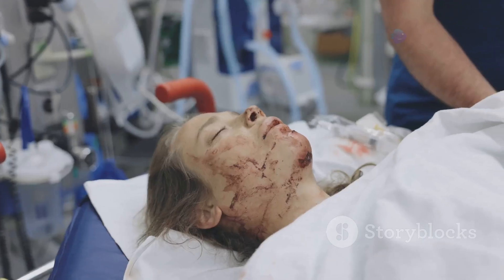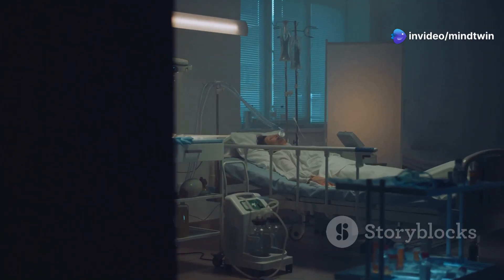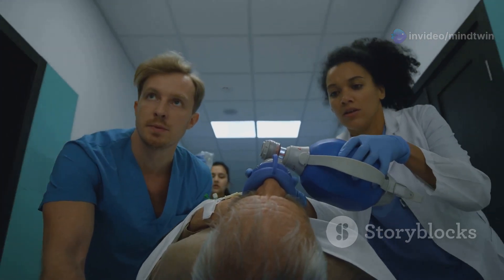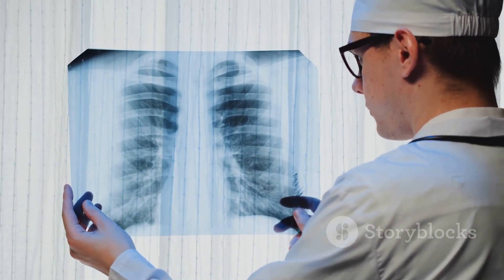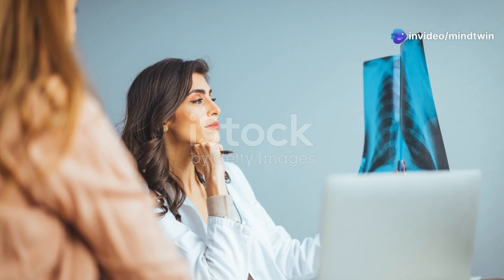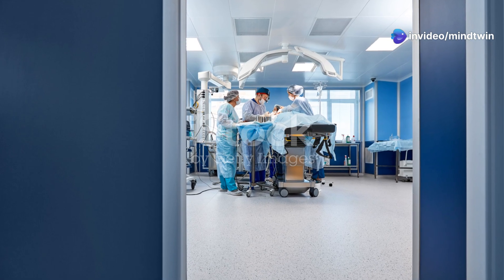The blockage could be caused by a foreign object lodged in the throat, severe swelling in the mouth or throat, tumors pressing on the airway, or facial trauma that damages the trachea. Another common reason is respiratory failure, which occurs when the lungs can't provide enough oxygen to the body. This can be caused by lung diseases like COPD or pneumonia.